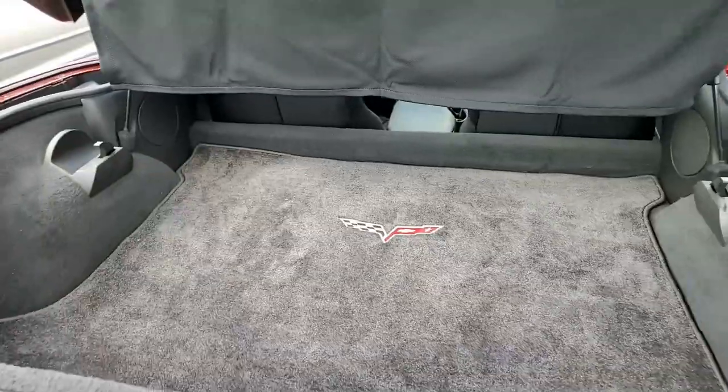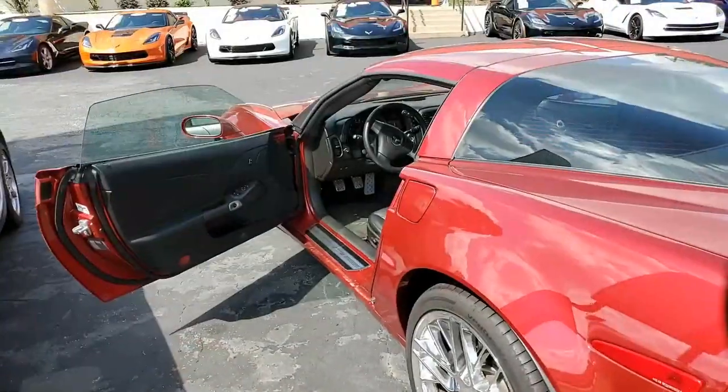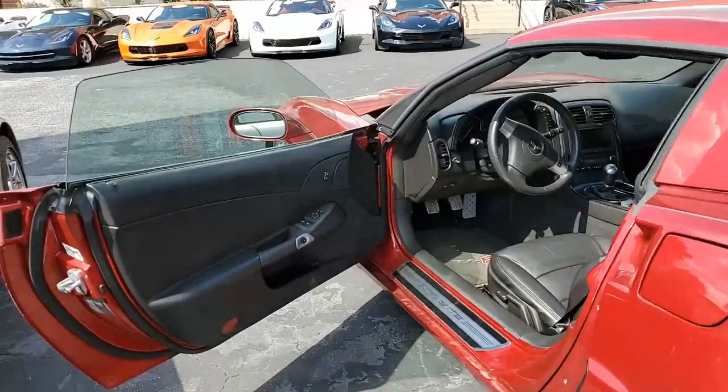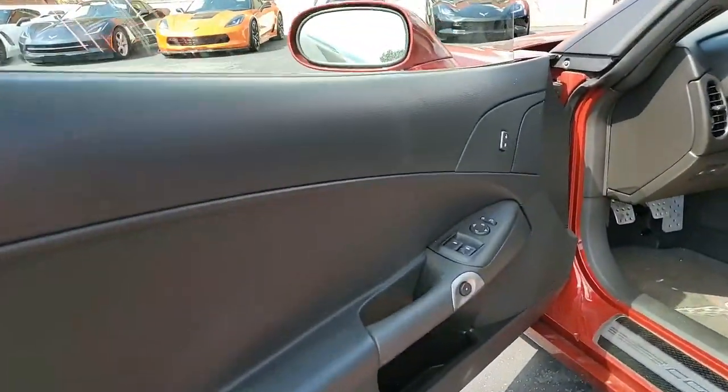The interior of this car is very, very good. It has the leather seats, center console, and door panels. The subframe is collision-free, and we inspect all of these cars thoroughly before they ever go on our lot.